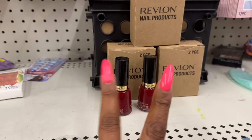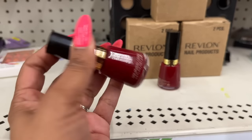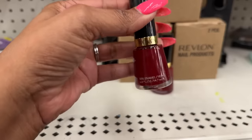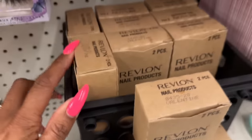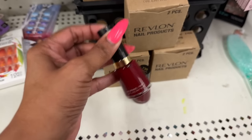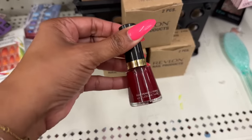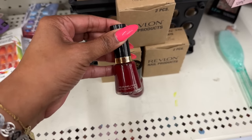This is definitely new and pretty awesome because you get two pieces — unfortunately it's the same color, but you always want a spare. This is 730 in Valentine by Revlon nail polish, and they have a ton of it. It's a definite must-grab because you know how expensive Revlon is at the drugstore. It's a beautiful red and just in time for Valentine's Day.